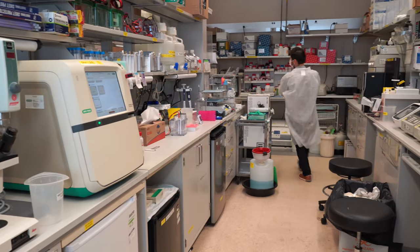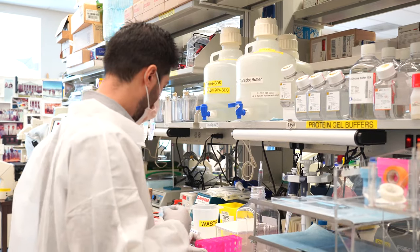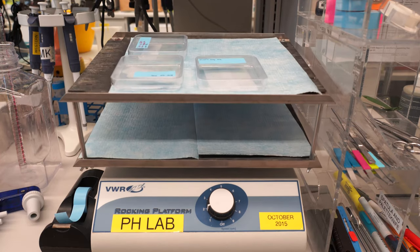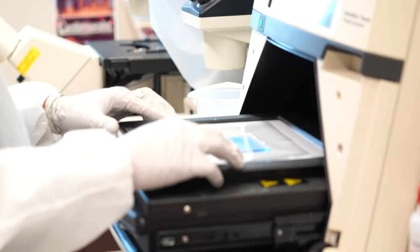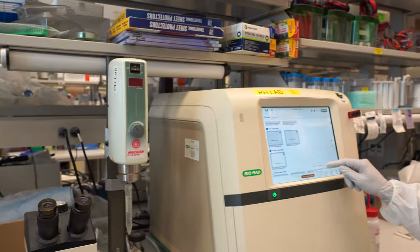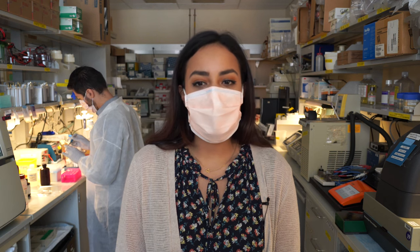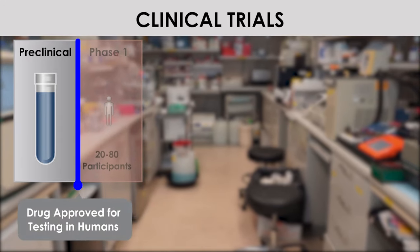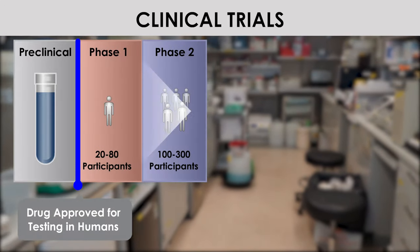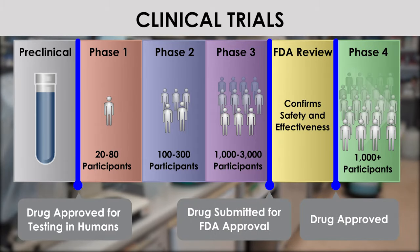Currently, there are around 1,600 clinical research studies in progress at the Clinical Center. About half are studies of a specific medical condition or disease, which helps researchers understand how a condition develops and gain insight into how it might be treated. Most of the other studies are clinical trials, which often are the first test of new drugs and therapies in people. The clinical trials at the NIH Clinical Center are predominantly Phase 1 and Phase 2, often first in human, to test safety and efficacy.